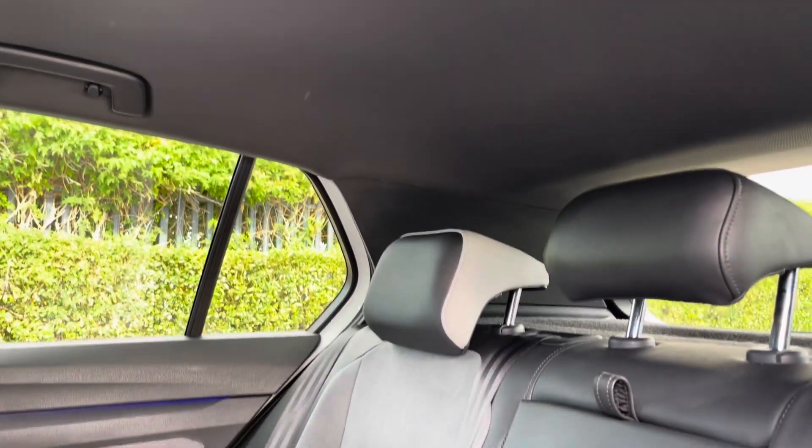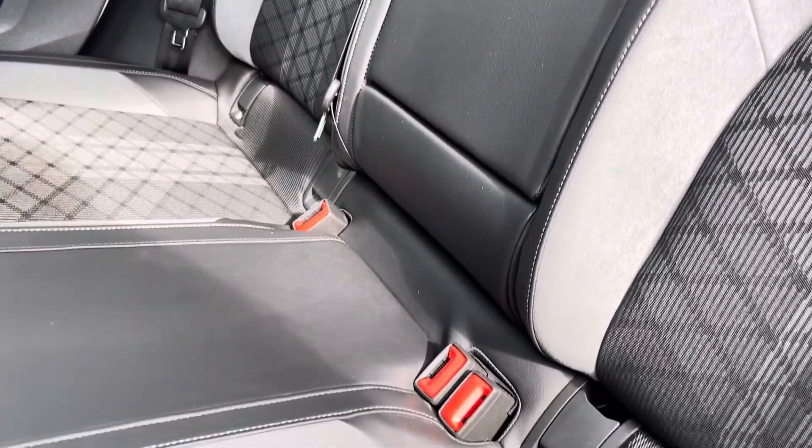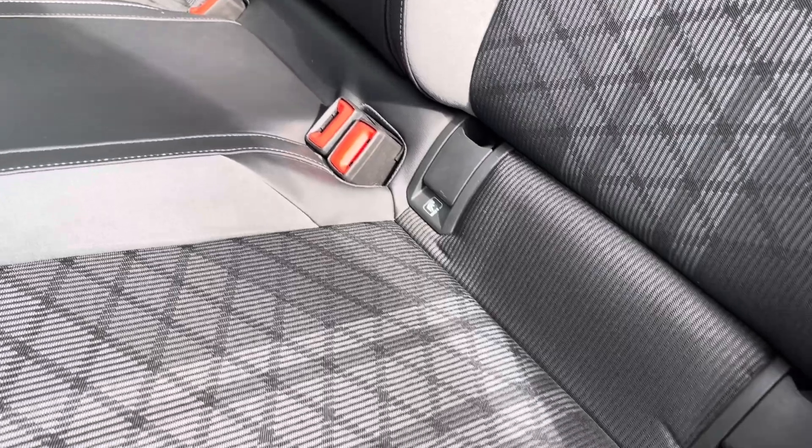Into the rear seats themselves now, they're finished in a part leather upholstery. We have seating for three people here with a centre armrest, and both end seats including Isofix child seat preparation.